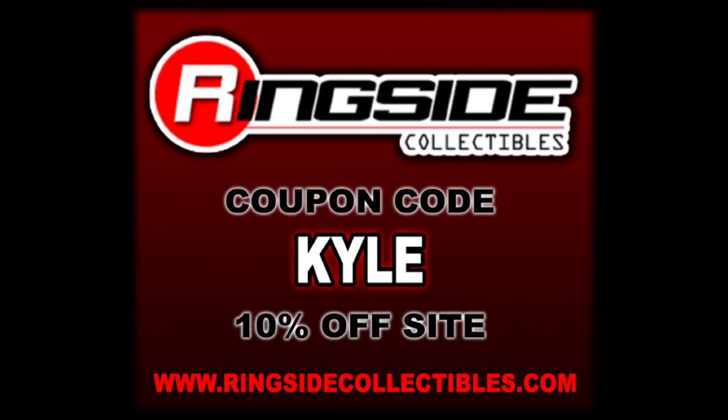For all your Ringside Collectibles exclusives, make sure you hit up Ringside Collectibles, use discount code KYLE, save yourself 10%. These Defining Moments are back with a vengeance in 2023, as we do have a nice 4-pack that comes in a 4-pack box. But if you want to, you can go to Ringside and order each figure by itself if that more suits you.